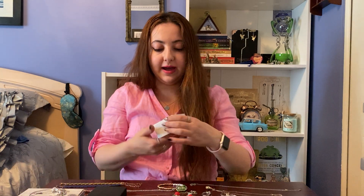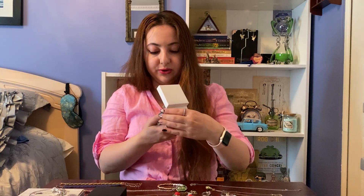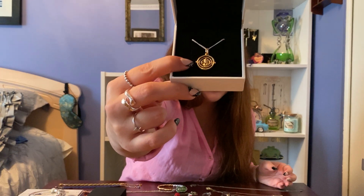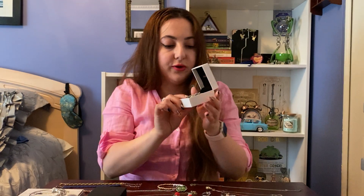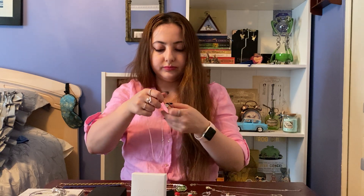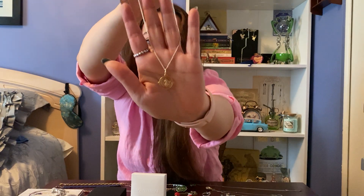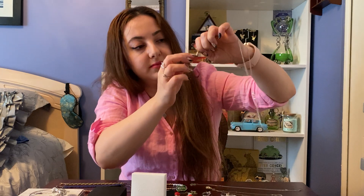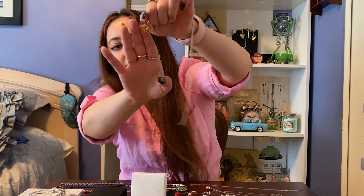From Pandora I also have this amazing time turner necklace, which my cousins got me for my birthday. It's super gorgeous — all the engraving is there on the pendant, and it also spins like the real time turner. I really, really love this necklace; it's totally awesome.